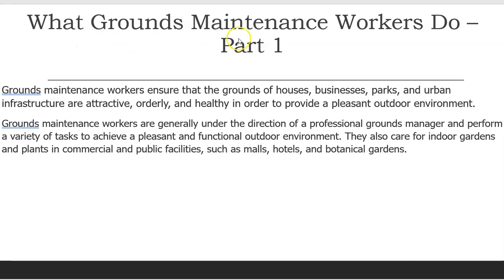What Grounds Maintenance Workers Do, Part 1. Grounds Maintenance Workers ensure that the grounds of houses, businesses, parks, and urban infrastructure are attractive, orderly, and healthy in order to provide a pleasant outdoor environment.